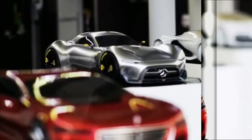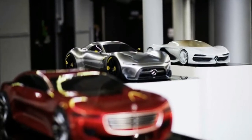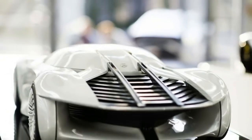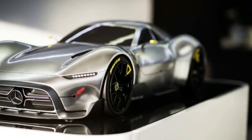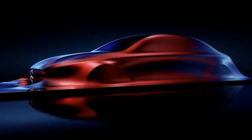Mercedes also previewed its upcoming A-Class in what it calls the aesthetics a sculpture, which looks like a car covered in a red sheet. Though Mercedes says this is its next step to a purer design, creases and strong lines are still evident on the sides.